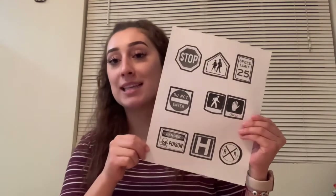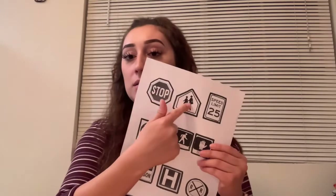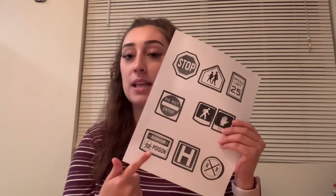Okay boys and girls, now that we are all done with the safety signs book, the next part of our activity is going to be making our safety signs on popsicle sticks. What you will need is this sheet that has our signs — they're in your baggies — and you will need all nine popsicle sticks, because we have nine signs. So you'll need the signs sheet, the popsicle sticks, scissors, and any kind of glue that you have at home.